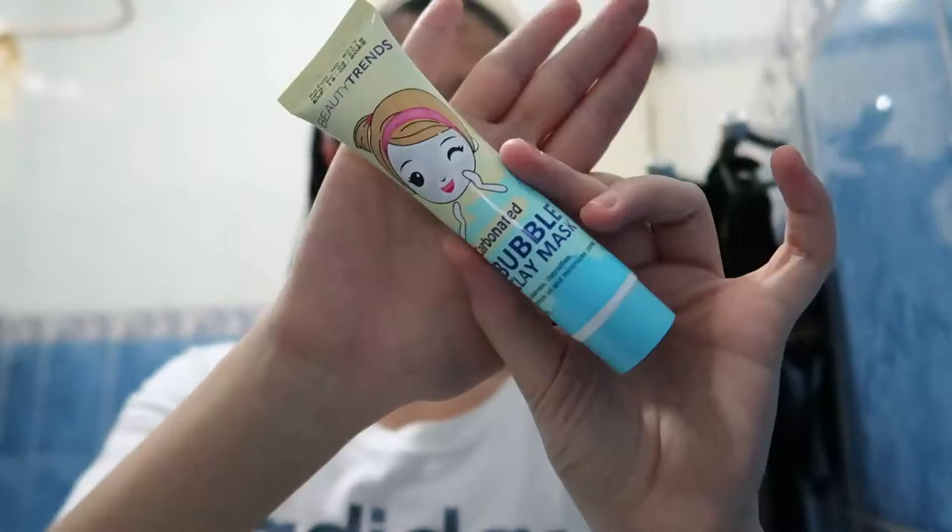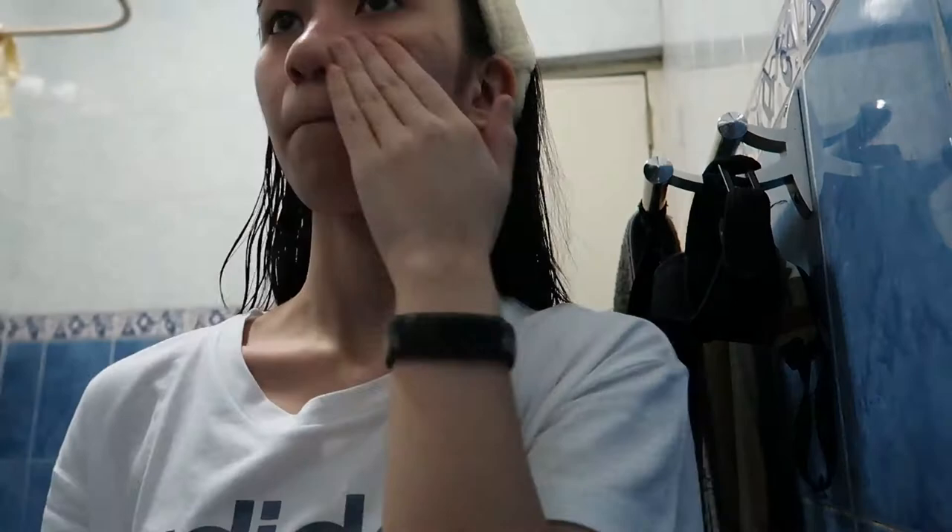Now I have the teeth whitening strips on and I'll be doing my skincare. While I do my skincare, I'll talk to you guys about my bath essentials. Usually I do my facial wash or exfoliating in the bathroom while I shower. For exfoliating — I only do it once or twice a week — I use the Beauty Trends one. You just apply it on your face and wait one to three minutes for it to foam up, then wash it off. After that I do my facial wash.